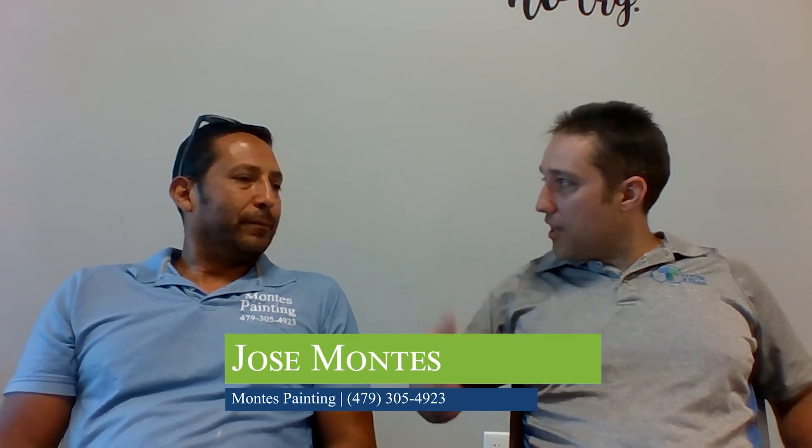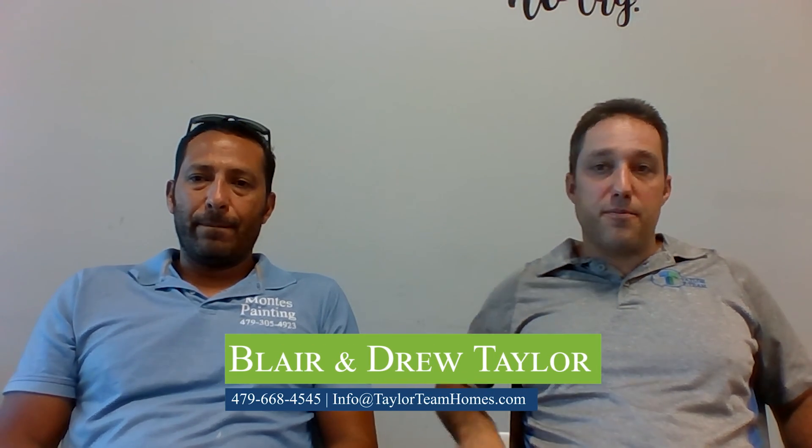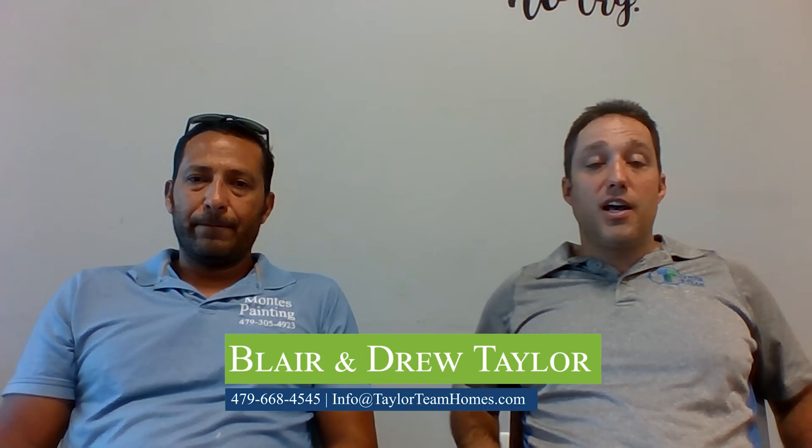That's all the questions I have. Thank you Jose — we appreciate you coming and talking to us. Guys, we've got contact information below. If you have questions, text or call us, or if you want us to connect you with Jose for a paint job, let us know. Hope you guys have a great day!